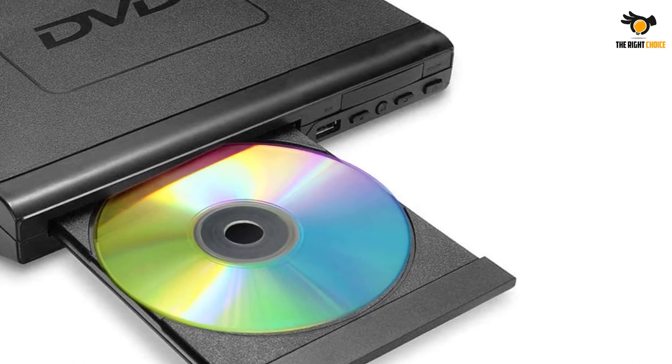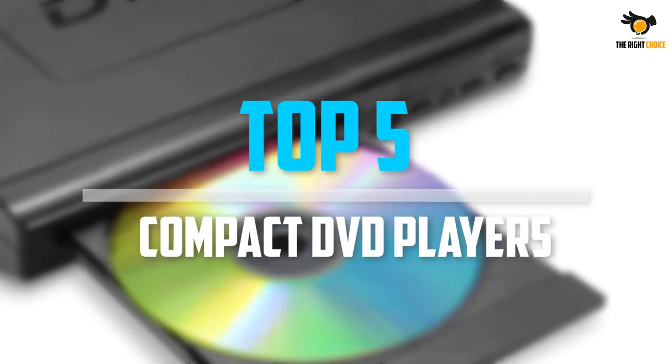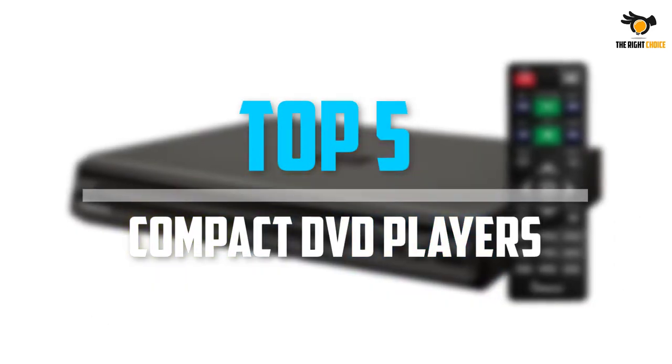Are you looking for the best compact DVD players into your budget? Well in today's video we break down the top 5 best compact DVD players that are available on the market.